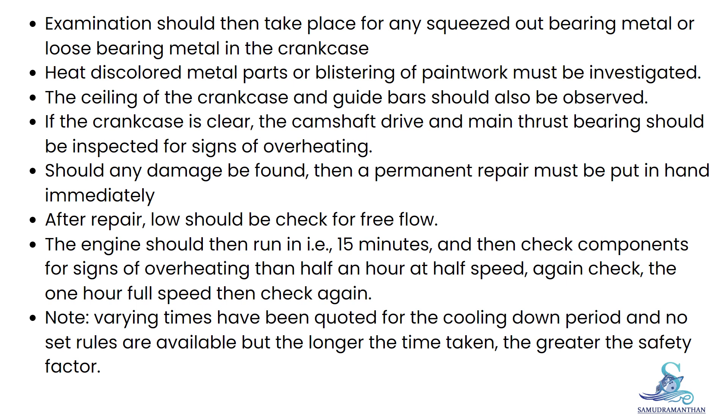If the crankcase is clear, the camshaft drive and main thrust bearing should be inspected for signs of overheating. Should any damage be found, then a permanent repair must be put in hand immediately.